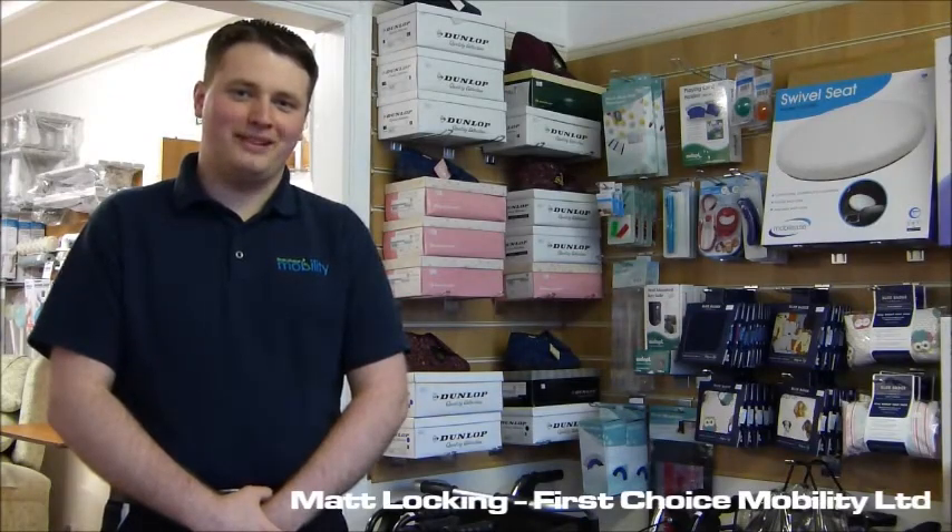Hello, my name is Matt from First Choice Mobility Limited and welcome to another product demonstration video.